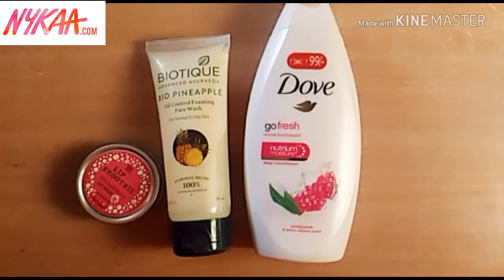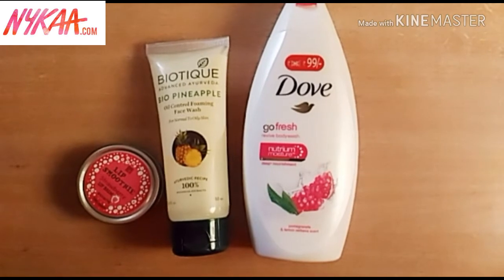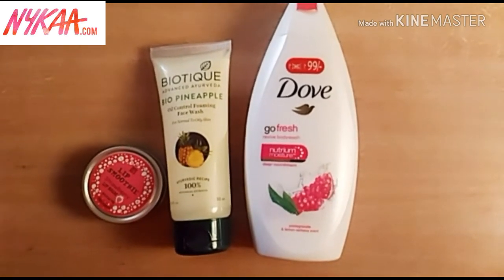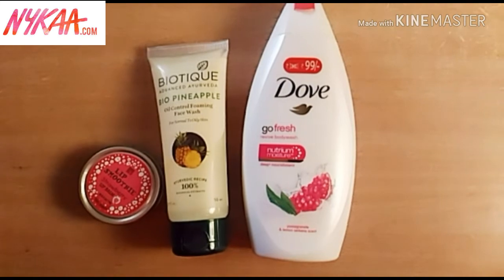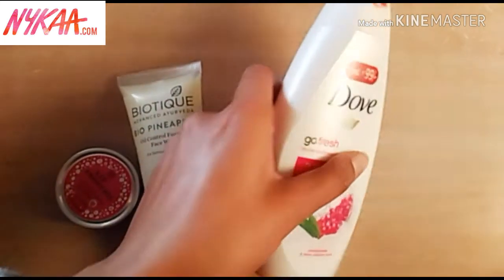I purchased from Nykaa.com — five products in total, but three I received and one is on its way. When it comes, I will include that in my Purplle.com haul. Now you can see my first product.